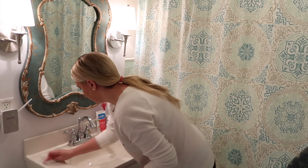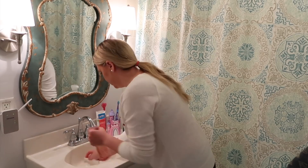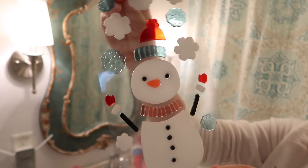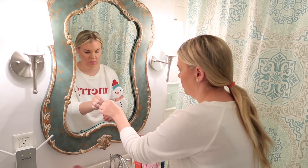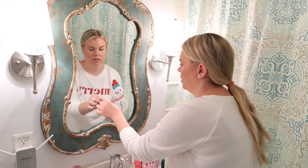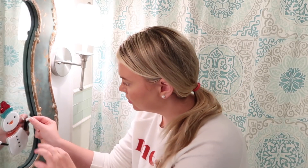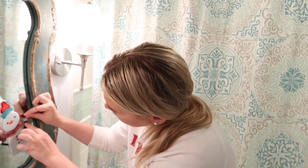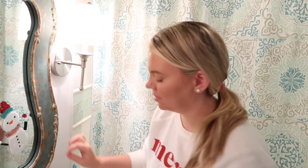Moving on to the kids' bathroom — cleaning up the sink, and then I got this cute little gel cling to put on the mirror from the Target Dollar Spot, I think it was about three bucks. When she came in I had forgotten that I put it up there to surprise her and she was so excited. I asked her if she wanted to name him Frosty — she said no, she'd name him Snowman, of course.